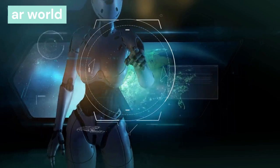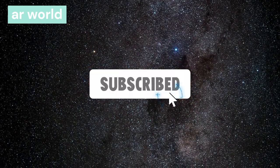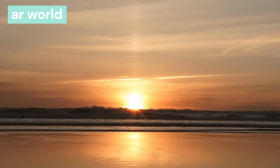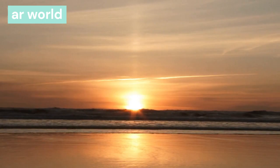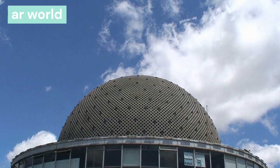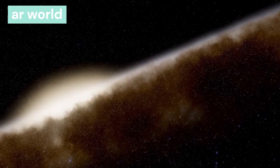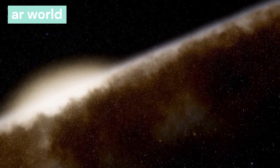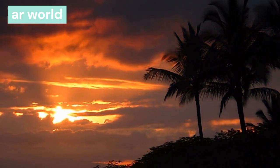Who discovered the solar system? Earlier, man used to think that the earth is stable. Then in 140 AD, Claudius Ptolemy said that the earth is fixed and all the planets and stars revolve around the earth. Then in 1543, Copernicus said that the sun is at the center of the universe and all the planets revolve around it. Later in the 17th century, Galileo Galilei and Johannes Kepler also said that the earth revolves around the sun. Galileo Galilei invented the telescope and discovered other planets and satellites. That's why Copernicus is called the father of the solar system.